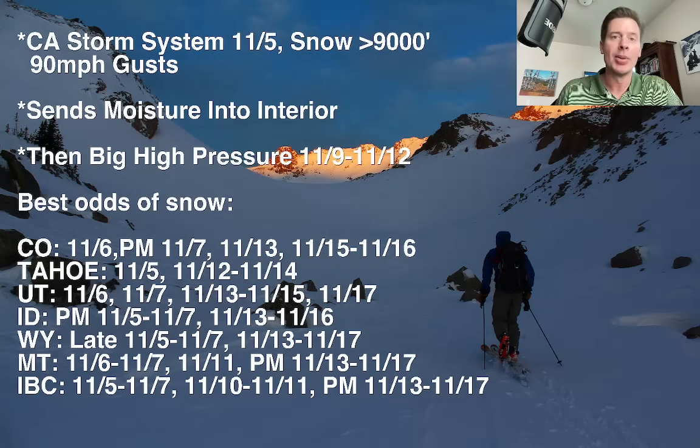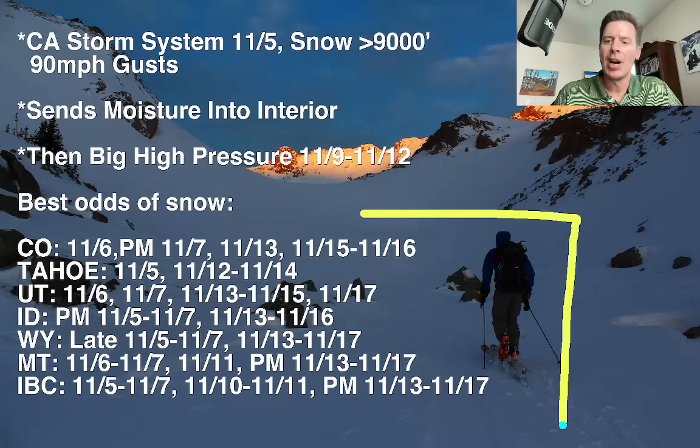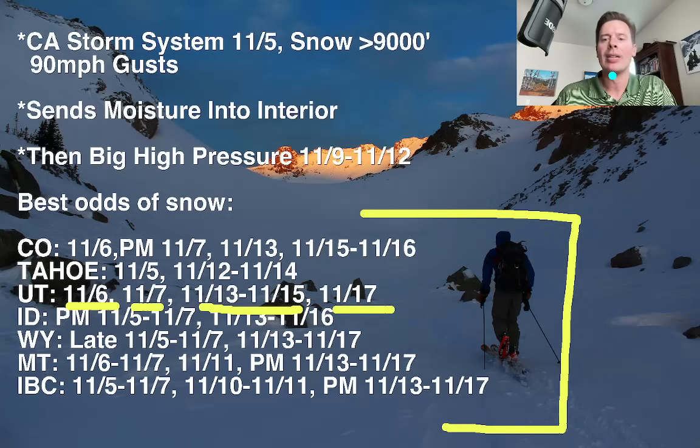All the action is going to be out on the east coast with a deep area of low pressure out there. Here are your best odds of snow for Colorado, Tahoe, Utah, Idaho, Wyoming, Montana, and interior BC. In Utah, for example, you've got a little bit of snow on the 6th, a little bit on the 7th, some on the 13th, 14th, 15th, and then another shot on the 17th.